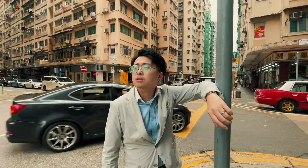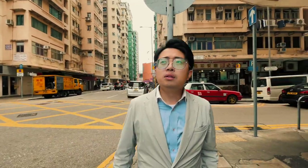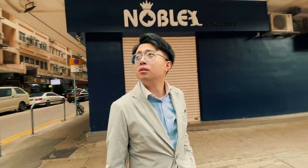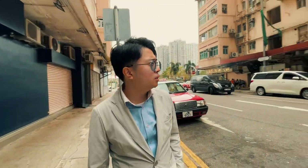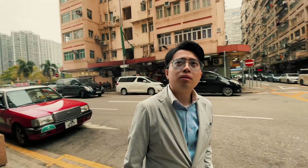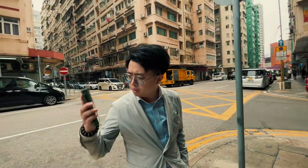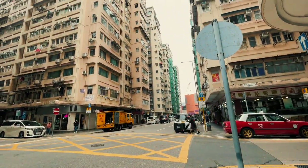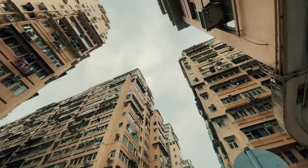In the vibrant city of Hong Kong, there are countless elements that make it truly unique. From its spaces to its traditional buildings, this city is a treasured trove of culture and history. But sadly, in the fast-paced world we live in, many of these elements may no longer exist in just 10 short years.